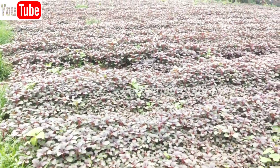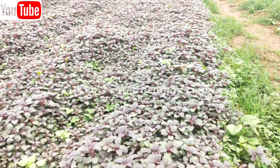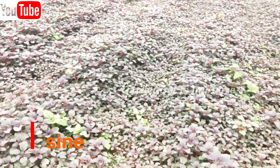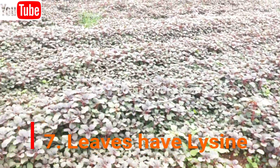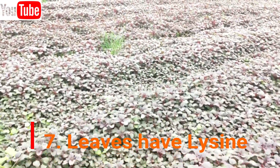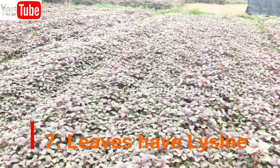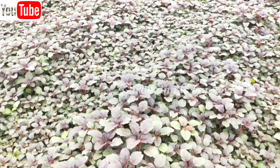Next, Amaranth leaves have lysine, an essential amino acid that is needed for energy production and absorption of calcium. It also promotes hair growth and good skin. Those who suffer from hair loss or greying will benefit significantly from eating Amaranth leaves.